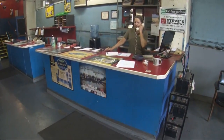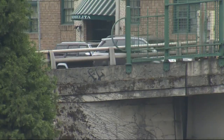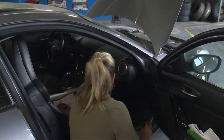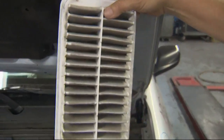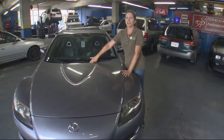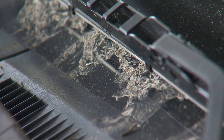Stephanie Johnson, owner of Steve's Automotive in Northwest Portland, says once all the smoke and ash settles, car owners should do three things: check your cabin air filter, check your engine air filter — it's pretty dirty — and clear the debris from your cowling, that's the area in front of your windshield wipers.